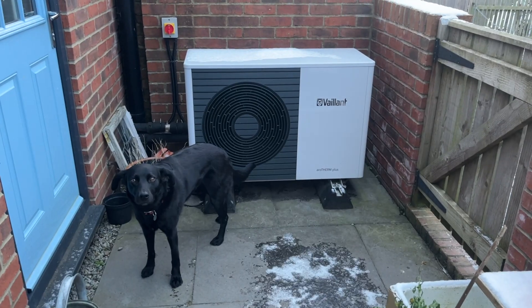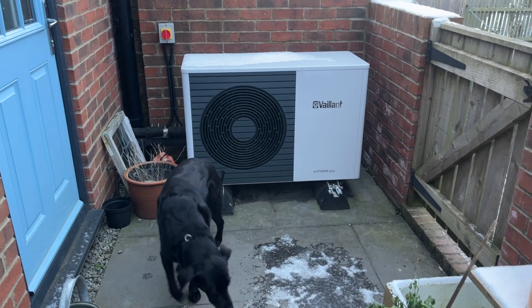Hey, my name's Tom and welcome back to Low Carbon Lifestyle. Recently we went through our third anniversary of living with this heat pump, and in a similar way to gas boilers, the recommendation is that a heat pump is serviced annually.